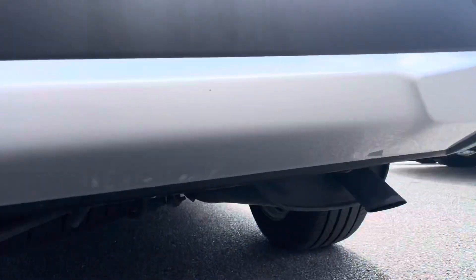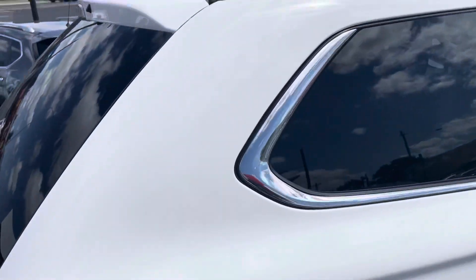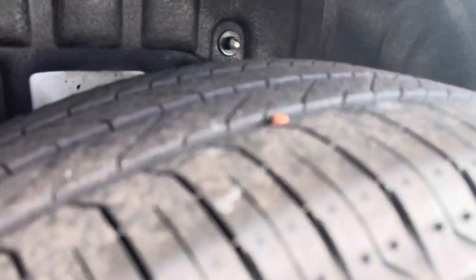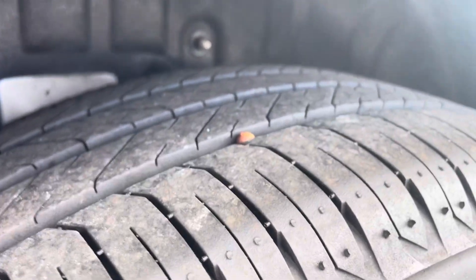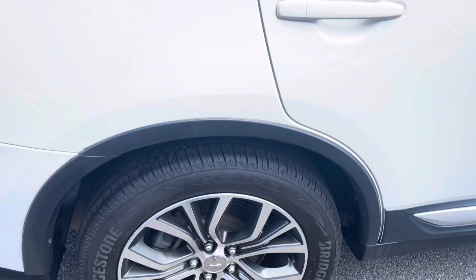Just underneath you have your spare tire stored under there. Moving to the driver side, it's all in excellent condition. Still plenty of tread left on your back driver side tire — you can still see the little bits on the end there, so all in really good condition.